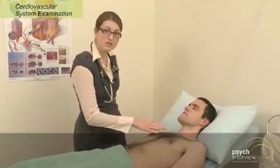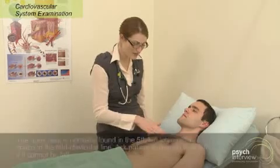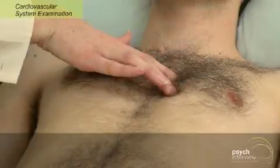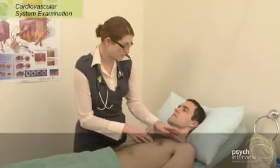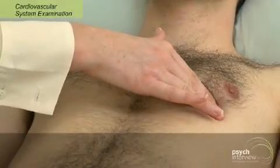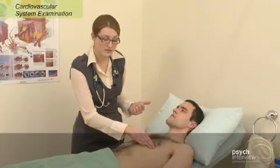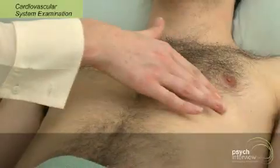Moving on now to Jay's chest — as I mentioned before, we're looking for any obvious scarring. We're going to have a feel for the apex beat; it's easier in thin subjects, because we need to count down between the intercostal spaces. I'm just going to have a gentle feel here of your chest between your ribs. What we're looking for is at the fifth intercostal space in the midclavicular line, where we should feel Jay's apex beat — that should be palpable with two fingers. If it's more lateral or displaced, it could indicate left ventricular hypertrophy, seen in conditions such as hypertrophic cardiomyopathy, aortic stenosis, or hypertension, where you get an increase in the afterload the ventricle has to work against.